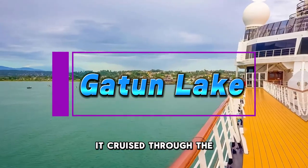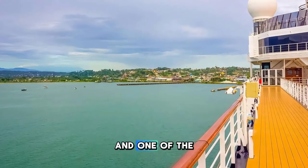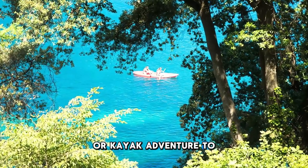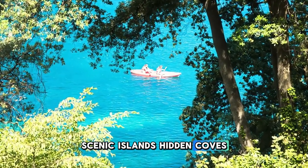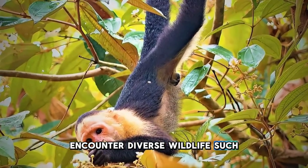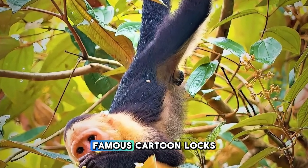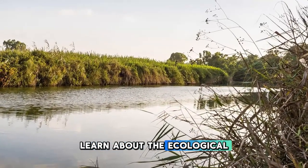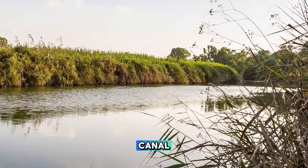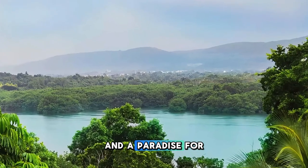Gatun Lake. Cruise through the waters of Gatun Lake, an essential component of the Panama Canal and one of the largest man-made lakes in the world. Embark on a boat tour or kayak adventure to explore the lake's scenic islands, hidden coves, and lush rainforest shores. Encounter diverse wildlife such as monkeys, sloths, and exotic birds as you navigate through the Panama Canal's famous Gatun Locks. Learn about the ecological importance of the lake and its role in providing freshwater to the canal and surrounding communities. Gatun Lake is a natural sanctuary and a paradise for nature lovers.